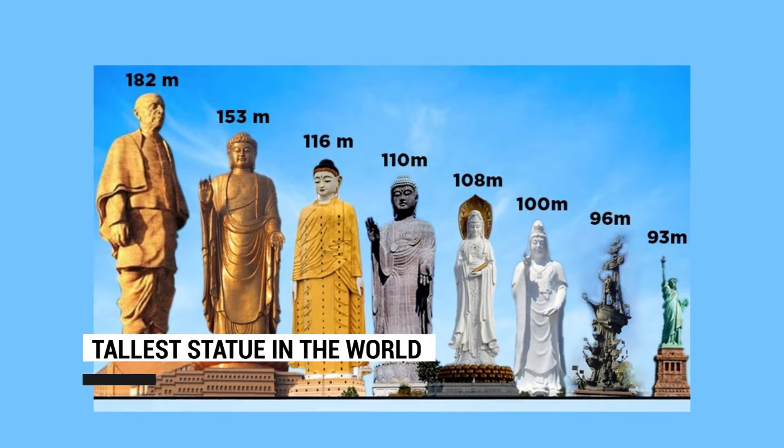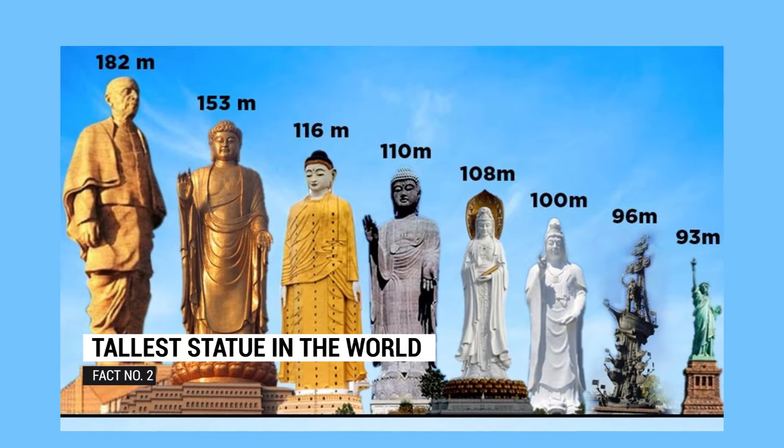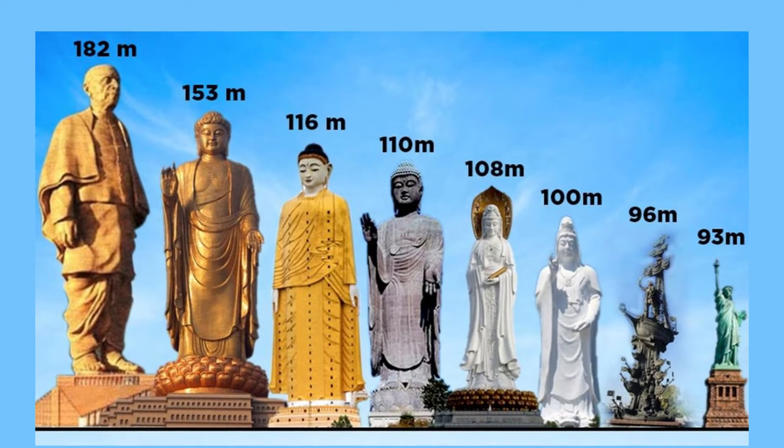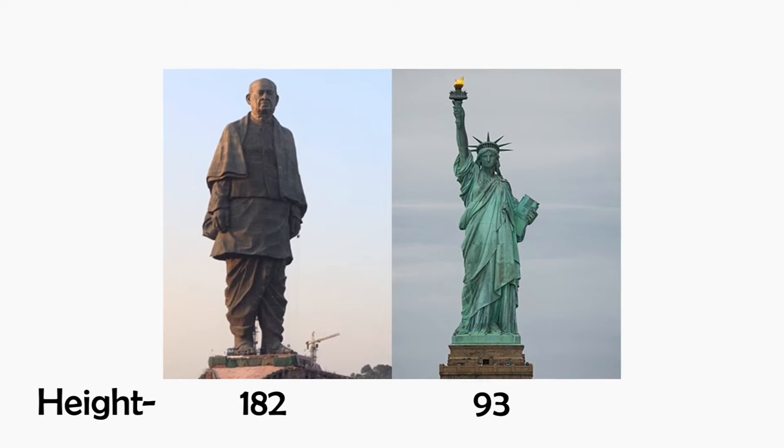It is the tallest statue in the world at 182 meters height. It is 23 meters taller than China's Spring Temple Buddha statue and almost double the height of the Statue of Liberty in the US.